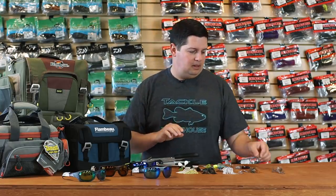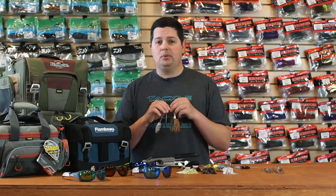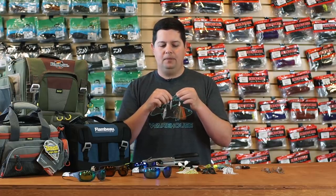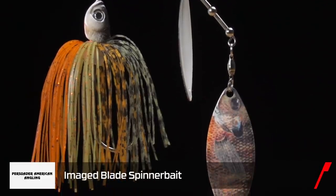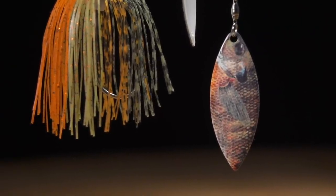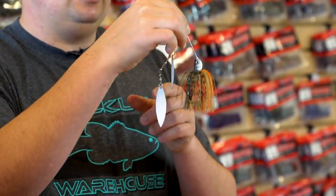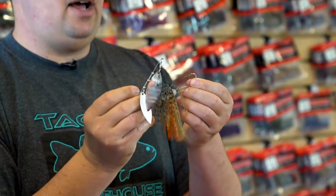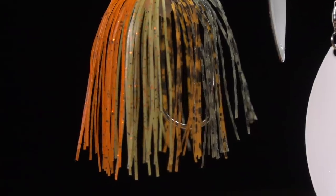Next up we got a bunch of stuff back in stock from popular demand — a full line of Persuader spinner baits and buzz baits. We used to carry these a long time ago and now we finally got them back. Persuader is developed up around the California Delta and they have some super cool stuff. The first one is their Image Blade spinner bait — the blades have printed images on them: bluegill, perch, shad, shiners, blueback herring. Their spinner baits are built with premium components — sample swivels, a big razor-sharp Mustad 5/0 hook, and really detailed skirts with a lot of different colors blended in for a great profile.